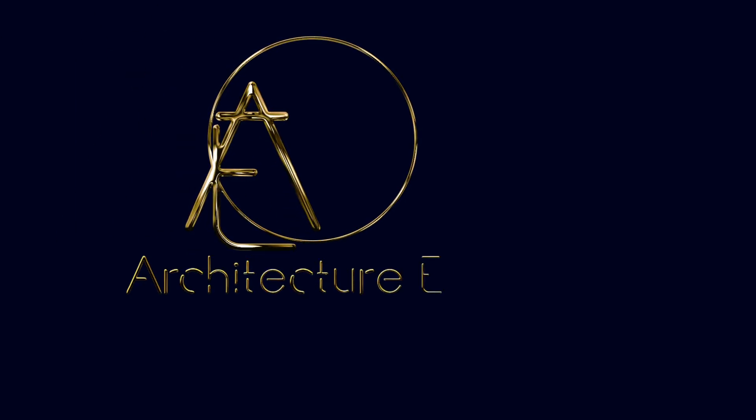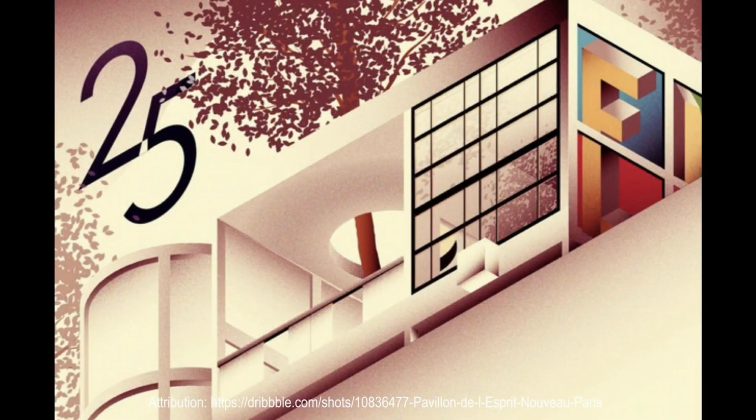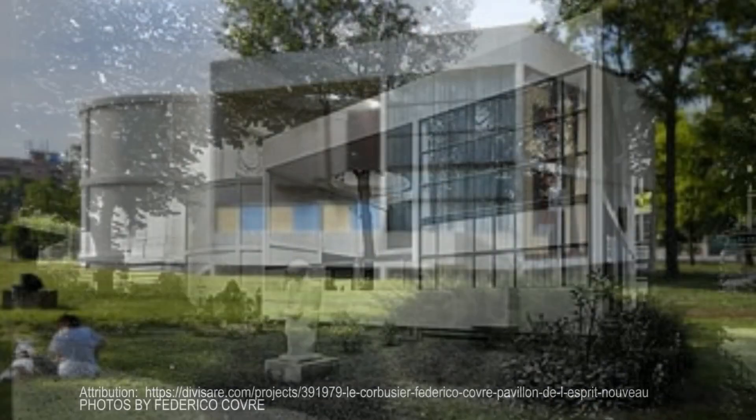Hello friends, and welcome to the Architecture Enthusiast. Imagine walking through the 1925 International Exposition of Modern Industrial and Decorative Arts in Paris, and suddenly you stumble upon something truly revolutionary: the Pavillon de l'Esprit Nouveau.